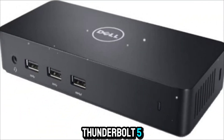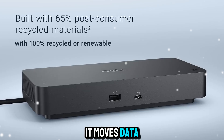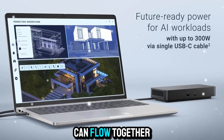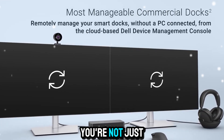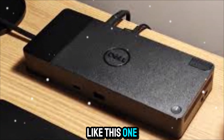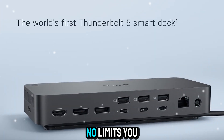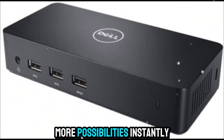The secret is Thunderbolt 5, Intel's most advanced connectivity technology yet. It moves data faster than ever before, with bandwidth so wide that video, data, and power can flow together without compromise. When you plug into this dock, you're not just connecting — you're unlocking the full potential of your system. One slim cable turns your portable laptop into a full workstation. No clutter. No lag. No limits. You get more power, more ports, and more possibilities instantly.